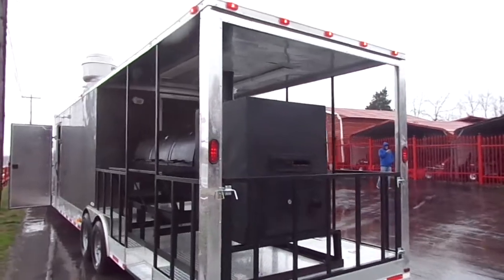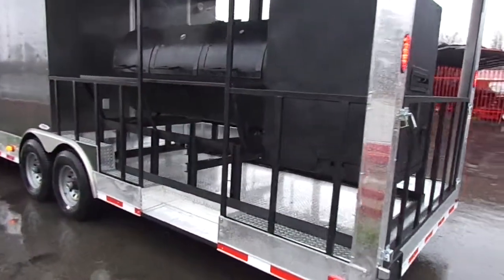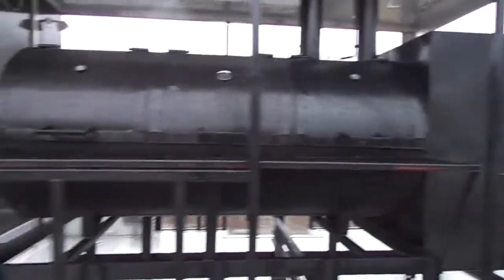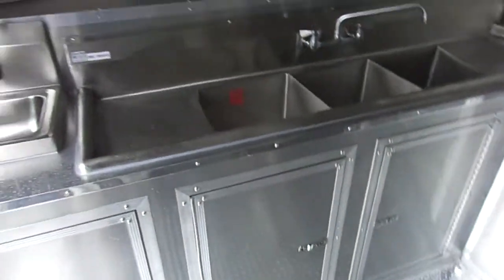We have LED lighting for the exterior. The trailer is charcoal gray in color. As we enter into the 36 inch side entry door, we have our sinks up front.